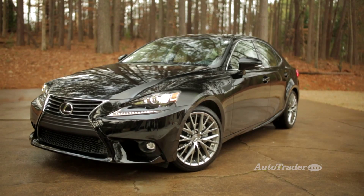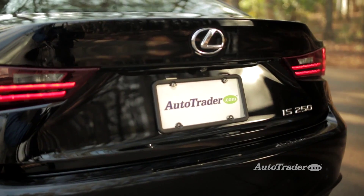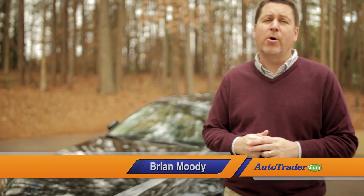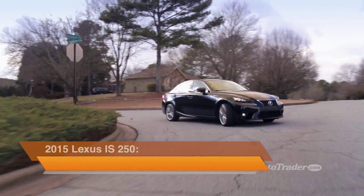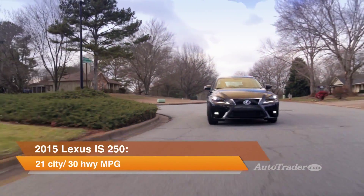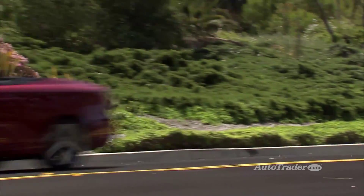The recent redesign of the Lexus IS gave this compact luxury car an edgy new look, plus comfort and handling that now put it on par with cars like the Mercedes-Benz C-Class. The 2015 Lexus IS 250 is available as a four-door sedan or a two-door hardtop convertible, with rear or all-wheel drive on the sedan.